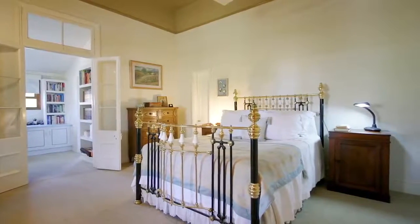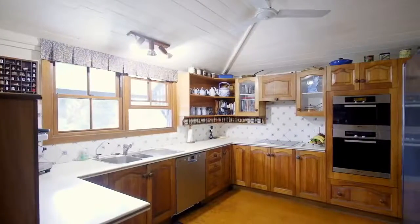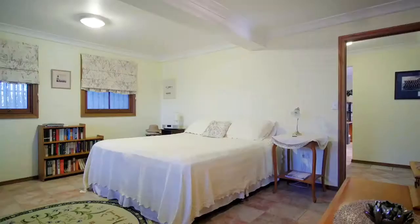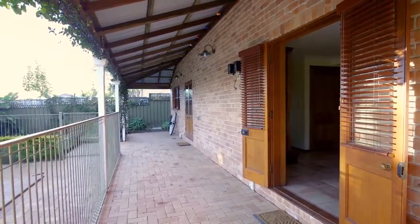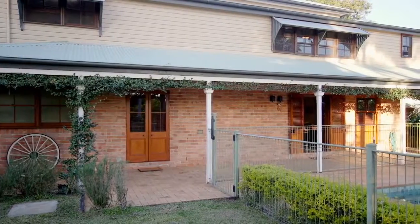Three bedrooms including main with ensuite are also on this level, along with a country style kitchen featuring modern Miele appliances. The latest addition to the home is a second living area incorporating a fourth bedroom, third bathroom, laundry and family room. On this level you can access the fully tiled sparkling in-ground pool and an abundance of covered entertaining space.